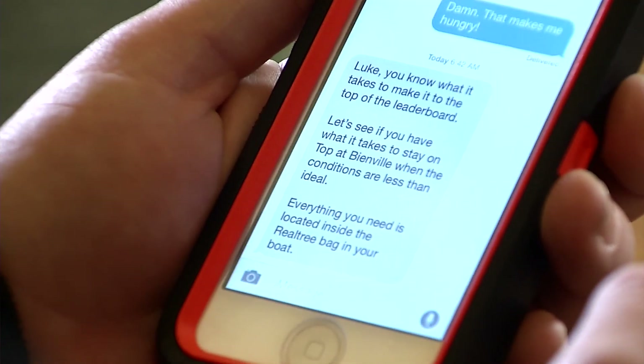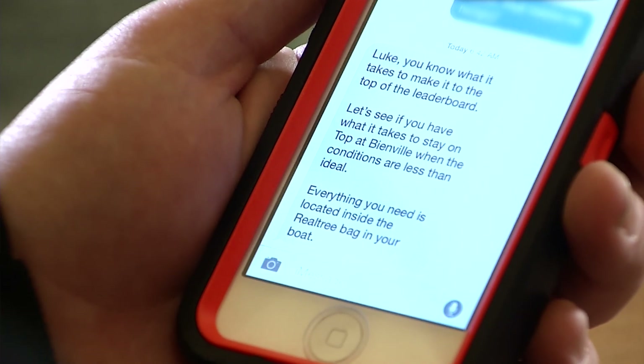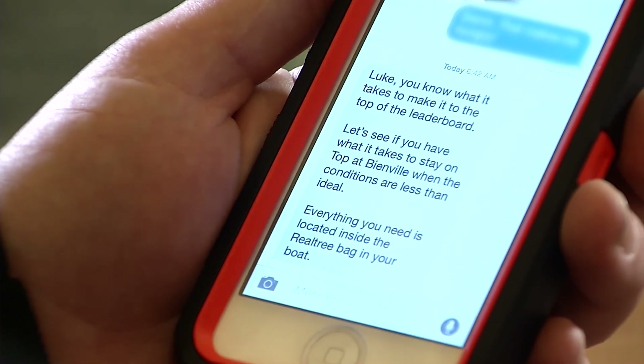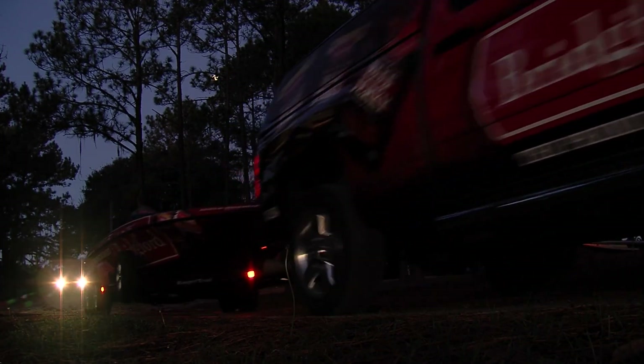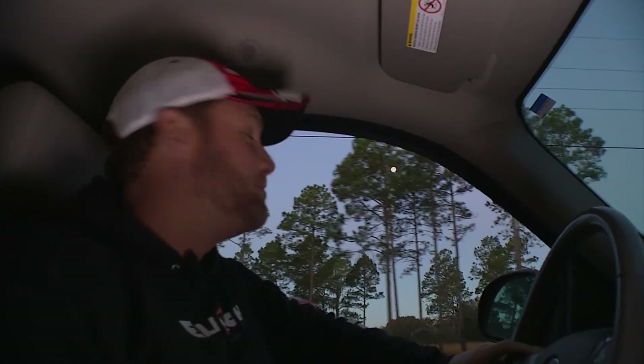Luke receives a text: 'You know what it takes to make the top of the leaderboard — let's see if you have what it takes to stay on top at Bienville when the conditions are less than ideal.' Everything you need is located inside the RealTree bag inside your boat. Luke is excited: 'Beginning of the year, we haven't been fishing. I've seen Bienville — there's a guy with the Tennessee hat catching a bunch of giants here when I was a little kid, so we've got high expectations to live up to. I'm excited to get on the water.'